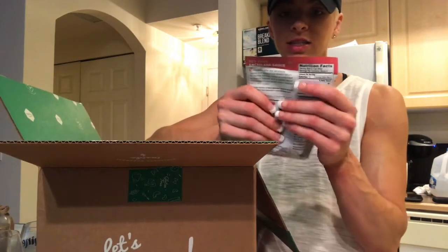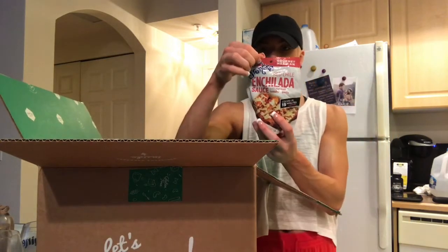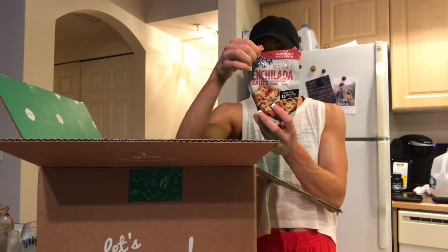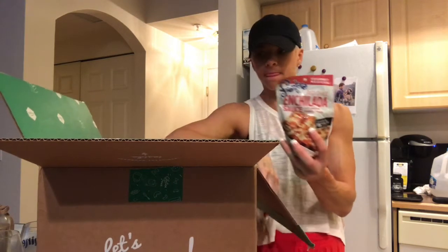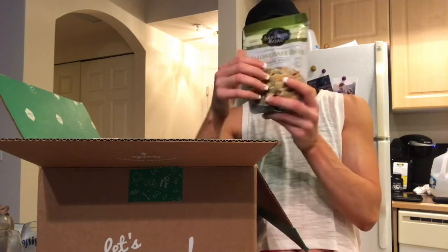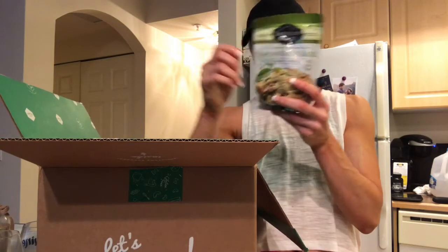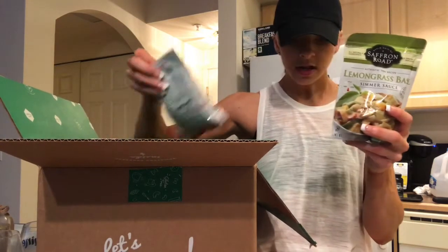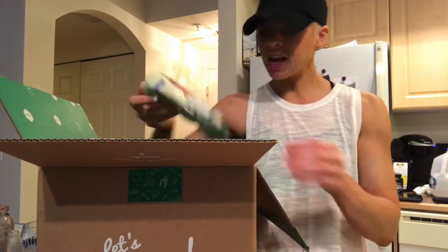I also got some simmer sauces. I got enchilada sauce — zero fat, three carbs, and less than one gram of protein for a quarter cup. I also got some lemongrass basil simmer sauce — 1.5 fat, three carbs, and zero protein. I got two enchilada sauces.